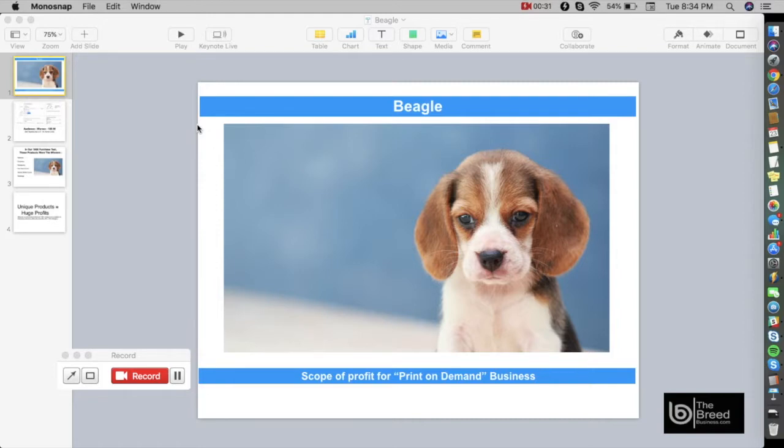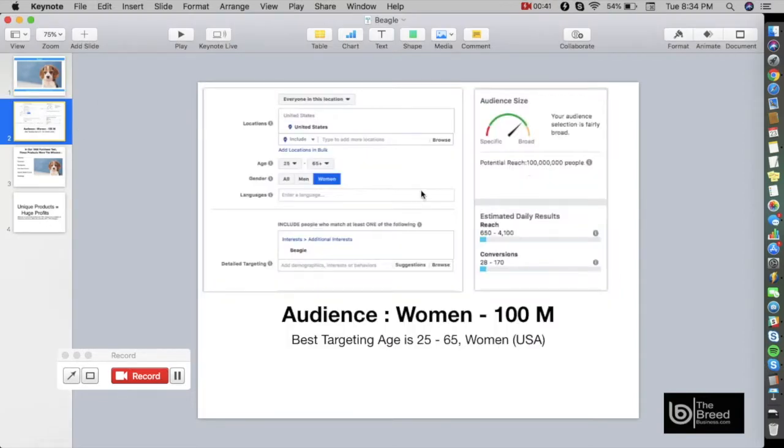We will discuss the scope of profit for a print-on-demand business if you are going to target the Beagle. Let's go to Facebook and see what kind of audience we have. As per Facebook interest targeting, the best audience for the Beagle are women between the ages of 25 to 65 years old. As you can see on the screen, the potential reach is 100 million — so imagine profiting off of that.